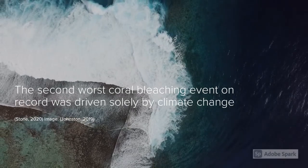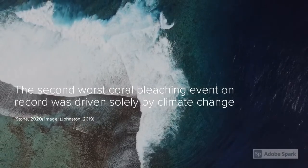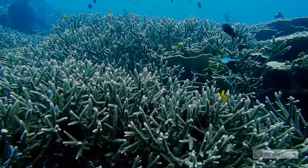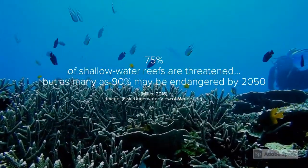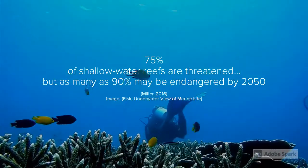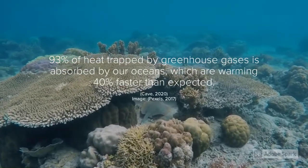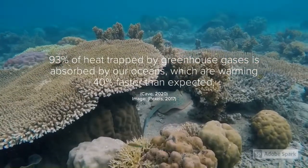A scorching Australian summer in early 2020 caused the Great Barrier Reef to suffer its third mass coral bleaching event in five years, the second worst on record. 75 percent of shallow water reefs are threatened by warming ocean temperatures, a number which is estimated to rise to 90 percent by 2050. Our oceans absorb most of the heat we release burning fossil fuels, and are warming 40 percent faster than we expected them to six years ago.